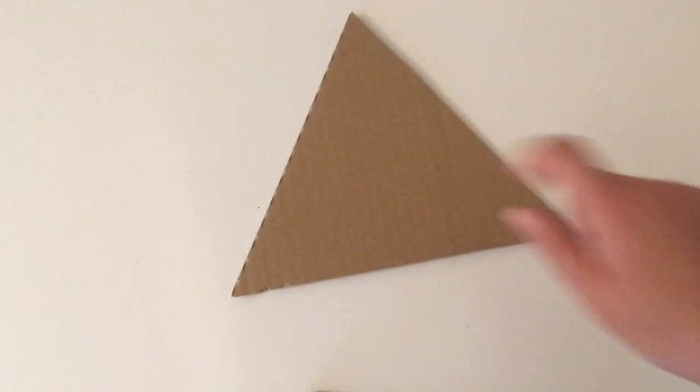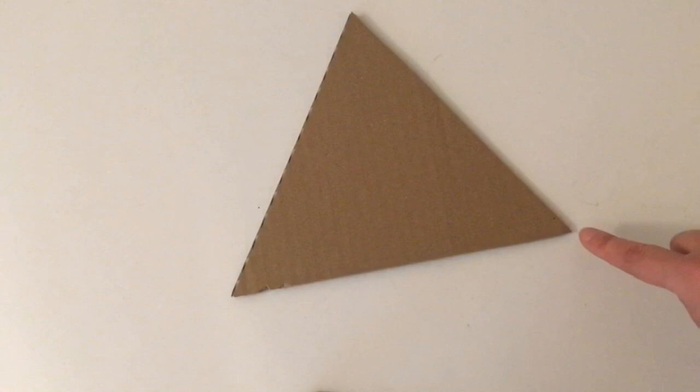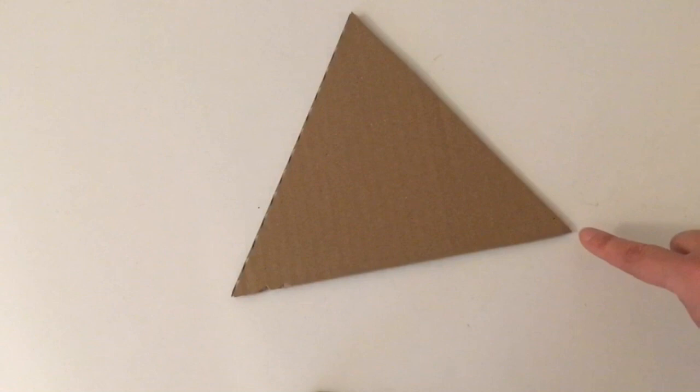This shape is a triangle. The triangle is also a flat shape. It has one, two, three sides and one, two, three corners.